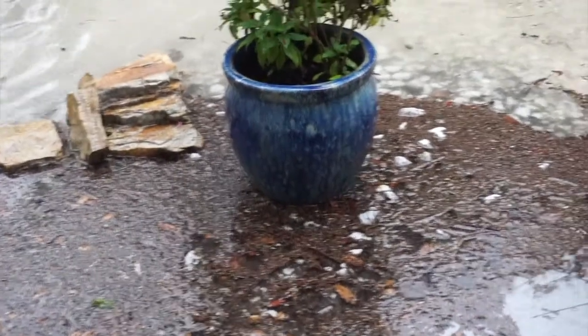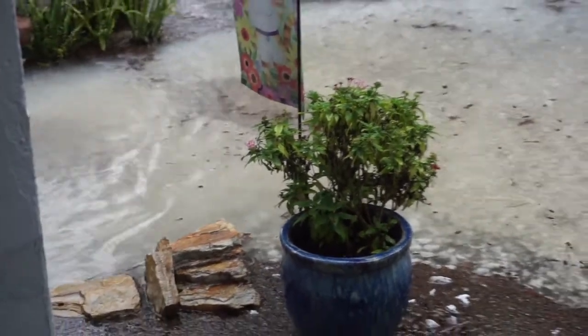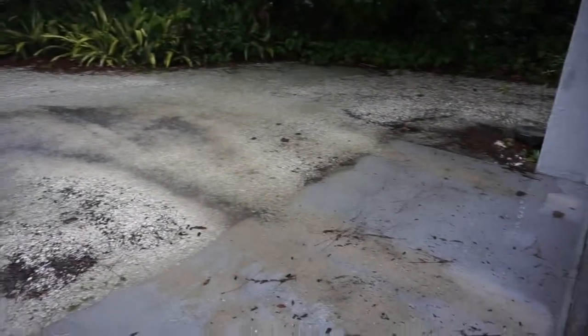That poor planter is just sitting in a huge puddle of water. And then we've got our own little river going on here.